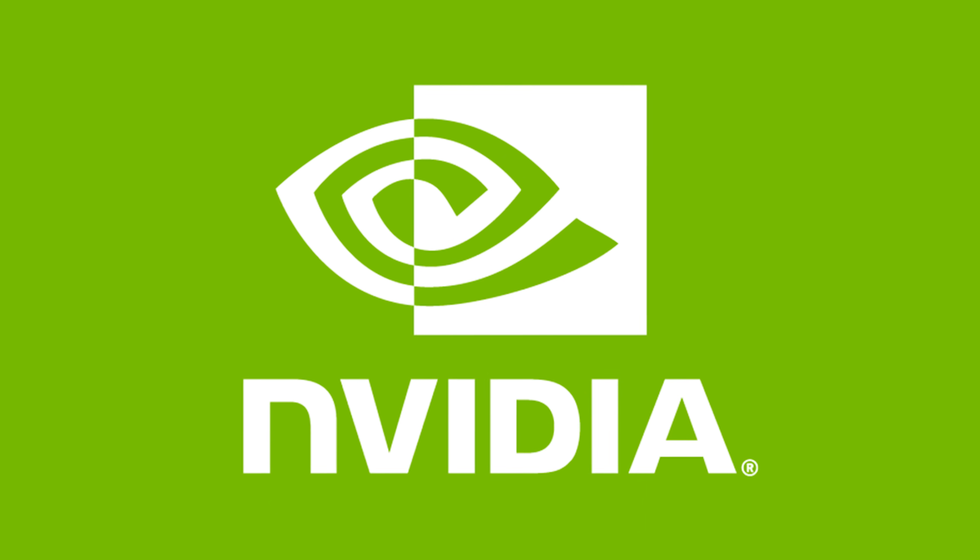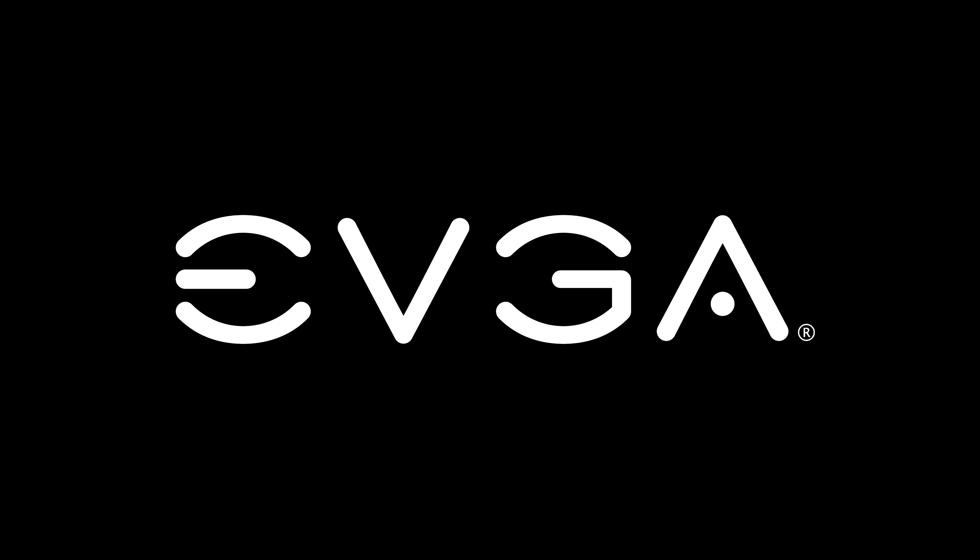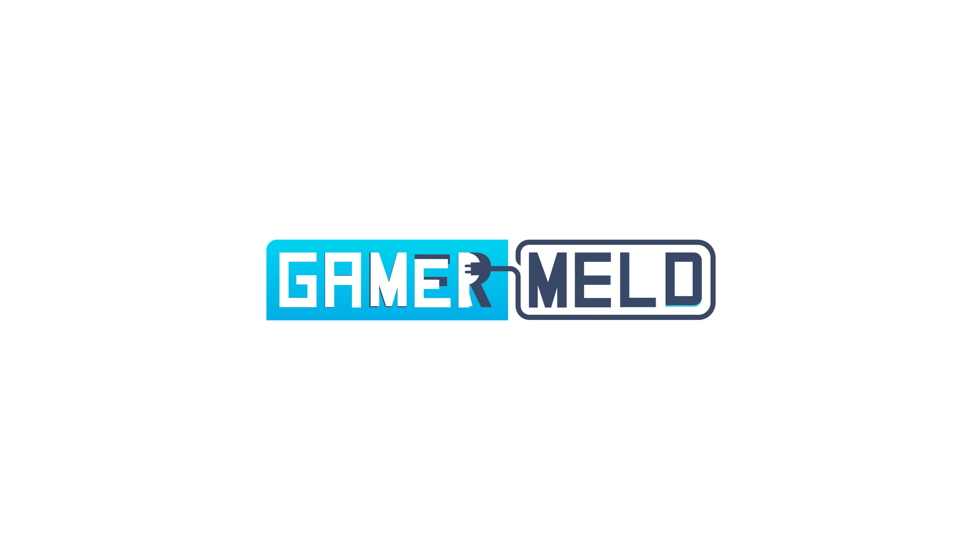We actually have it! NVIDIA's upcoming desktop CPU for consumers just got its first benchmark. But before I get to that, NVIDIA's next GPU has been confirmed and there's a new solution for EVGA woes. Welcome everyone to Gamer Melt!